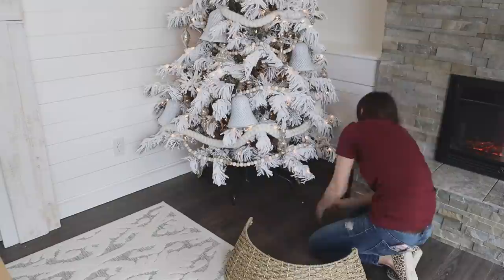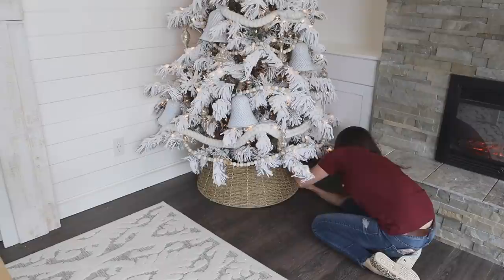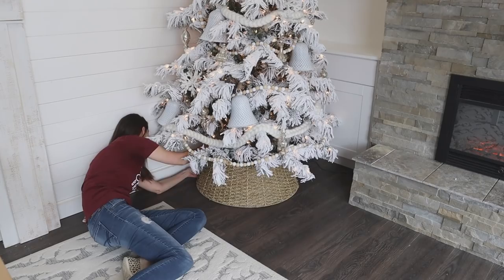The very last thing I did was add my tree collar to the bottom. I found this at Walmart this year and it was extremely inexpensive. I love this lighter color of basket — I have several baskets and trays within this space in the same color, which will help tie the whole look together.